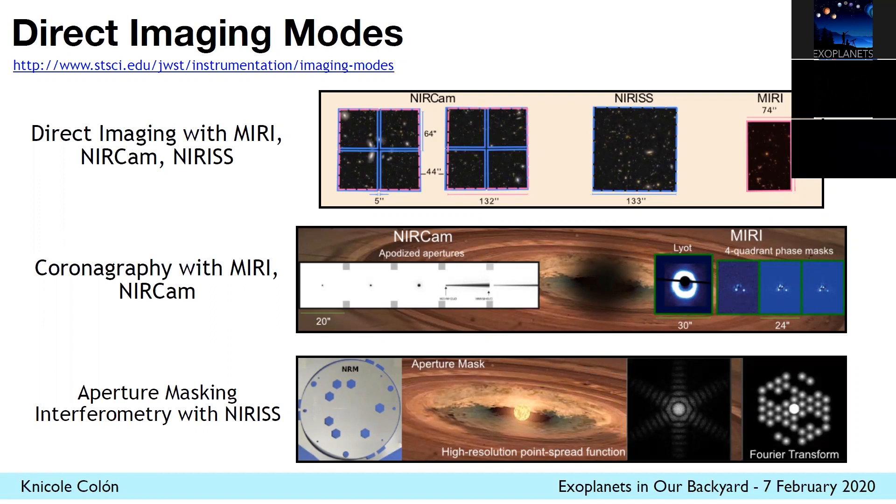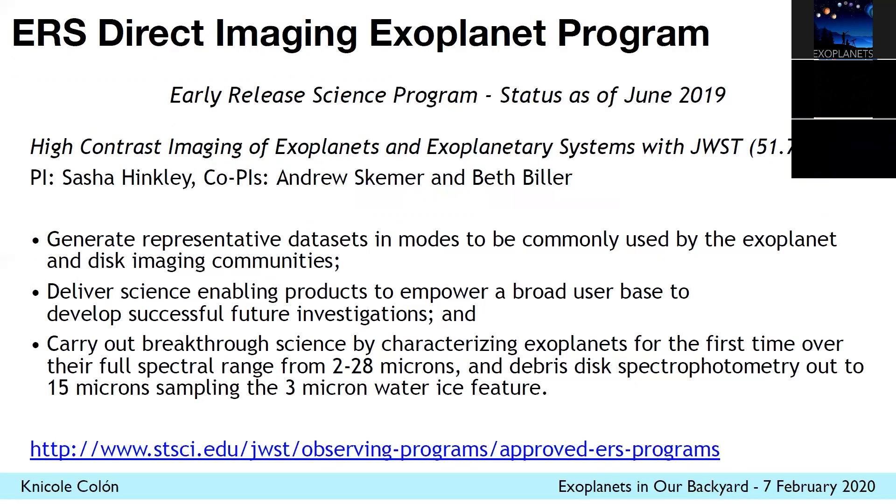Within these direct imaging programs, just like with the solar system science, there is a single early release science program that will be conducted early right after commissioning to look at three systems. The PI is Sasha Hinckley, and this program will be looking at a range of wavelengths out to 28 microns with Webb, characterizing Webb's capabilities for direct imaging early for the community.